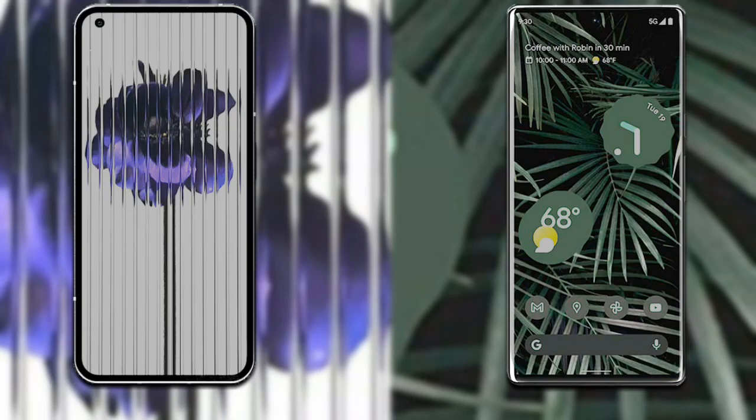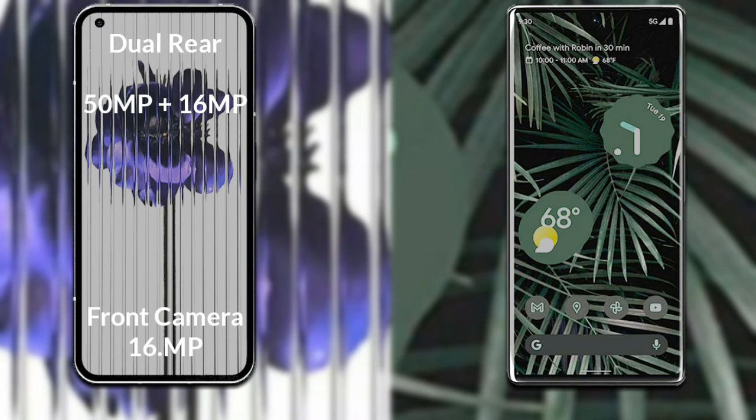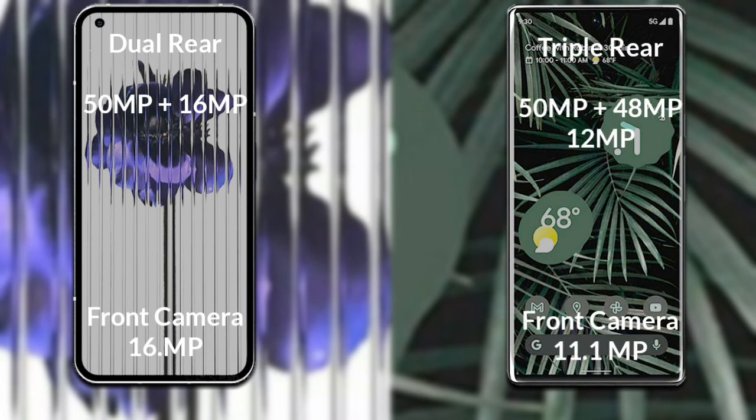Now let's compare the cameras of both phones. Nothing Phone 1 has a rear dual camera setup: the primary camera is 50MP, the secondary sensor is 16MP, and the front camera is 16MP. Google Pixel 6 Pro has a rear triple camera setup: the primary camera is 50MP, the secondary sensor is 48MP, the third sensor is 12MP, and the front camera is 11.1MP.